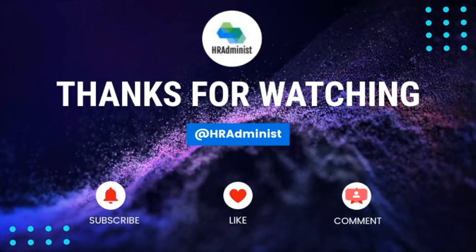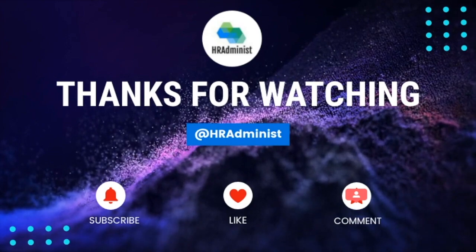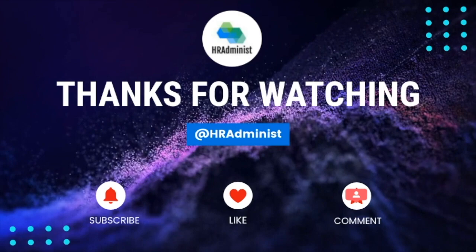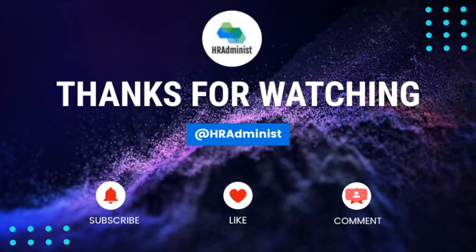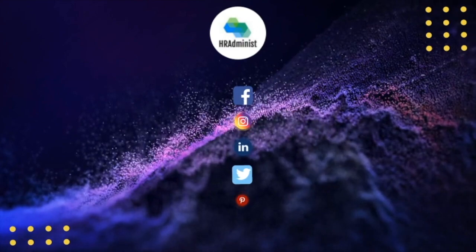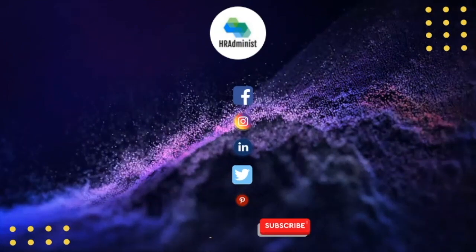That's all in this video. I hope I was able to clarify your concerns regarding how to handle a failed BGV for an employee. If so, please share your valuable feedback in the comment section and subscribe to the channel to get connected with HR Administ for such useful content.